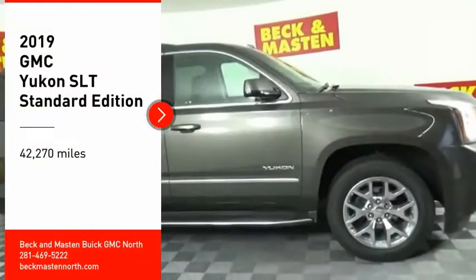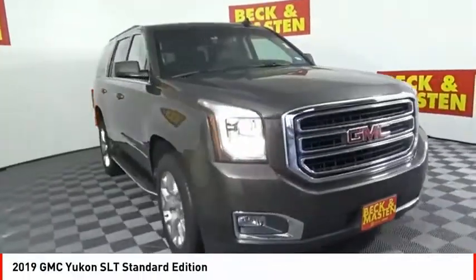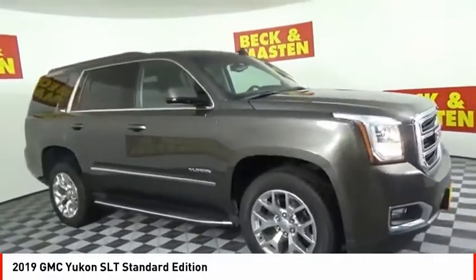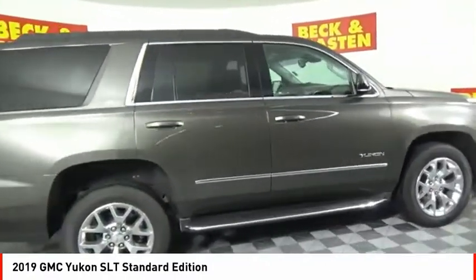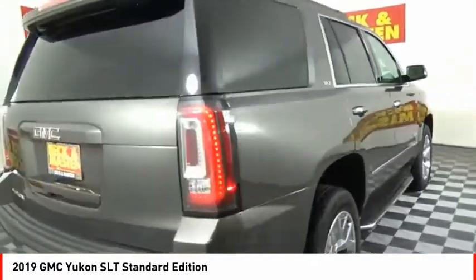You are going to love the 2019 Yukon. Peace of mind comes standard with GMC's 100,000 mile, 5-year powertrain warranty and Yukon's 5-star frontal crash test rating.